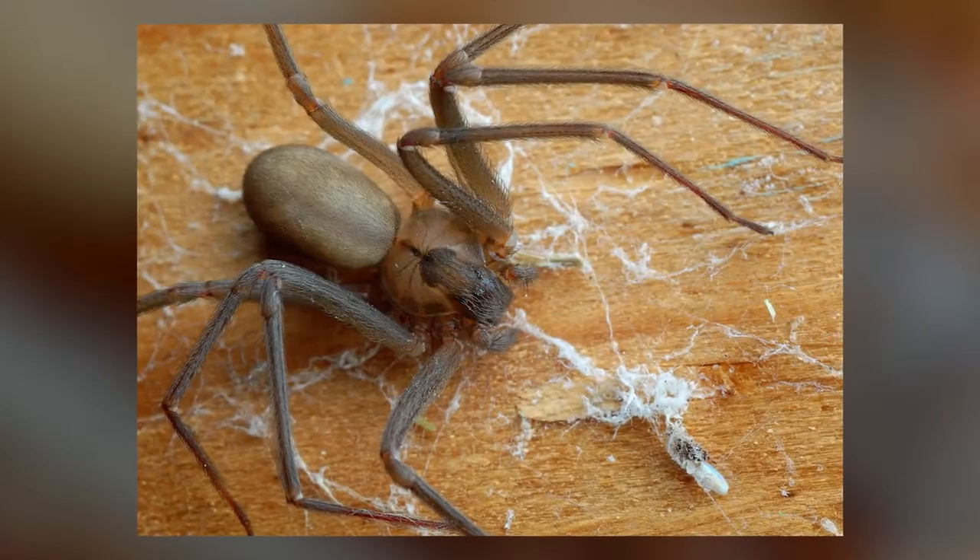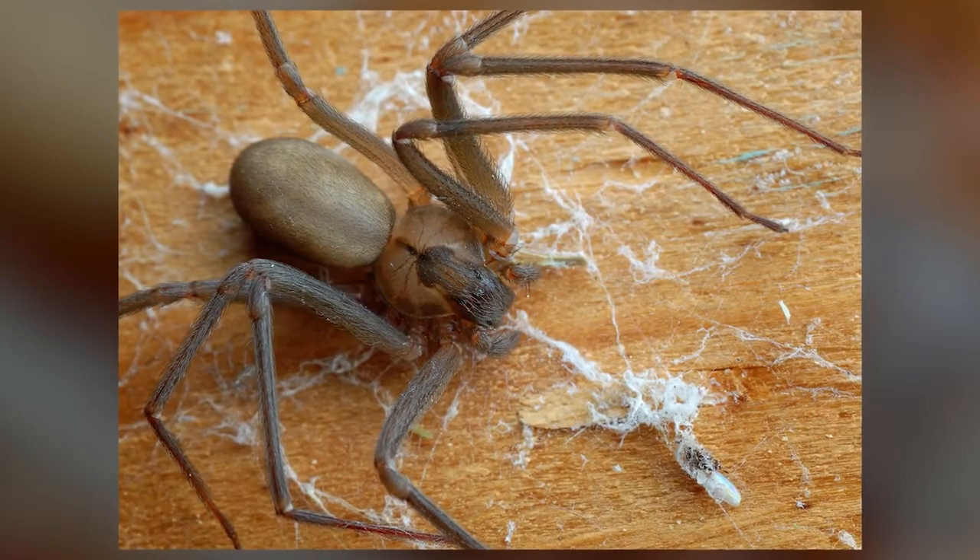The brown recluse spider is a bad venom to get. This bite doesn't cause anything throughout your body, but at the area of the bite you'll get necrosis — that's death of tissue and cells. You'll generally start with a little puncture wound and that'll turn dark brown and then black, and then it expands and gets bigger and bigger, and that can be a big problem. Sometimes it has to be surgically removed, sometimes just injected with certain medication.